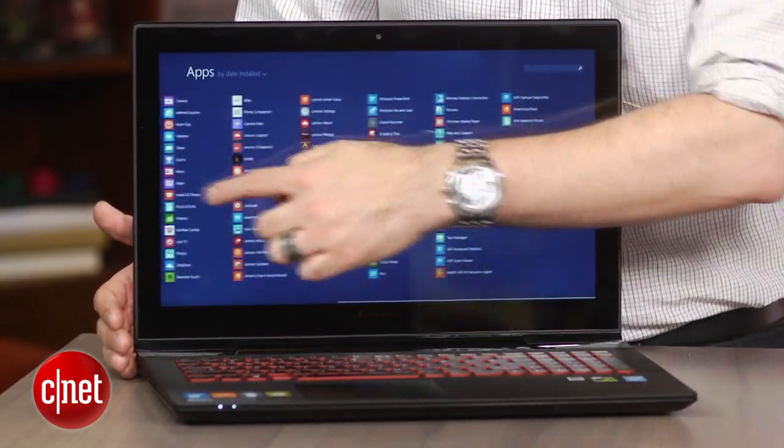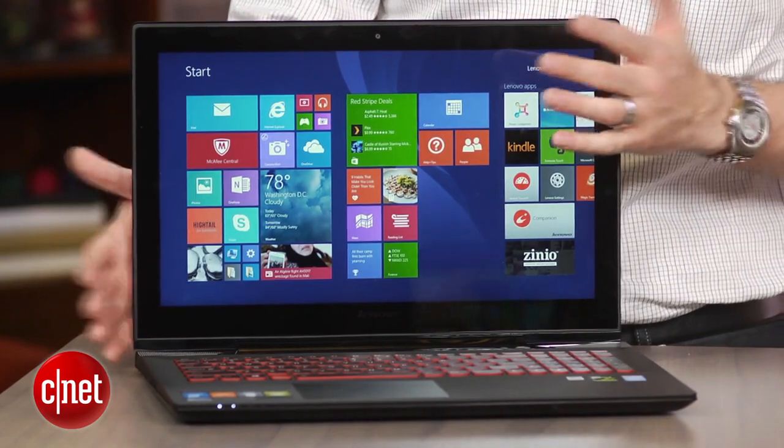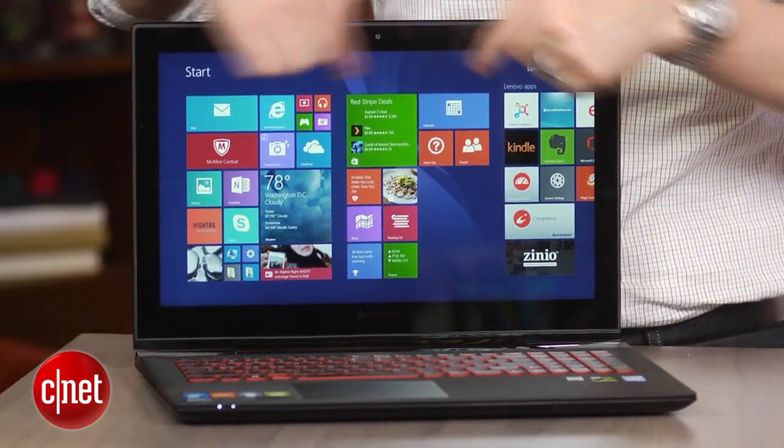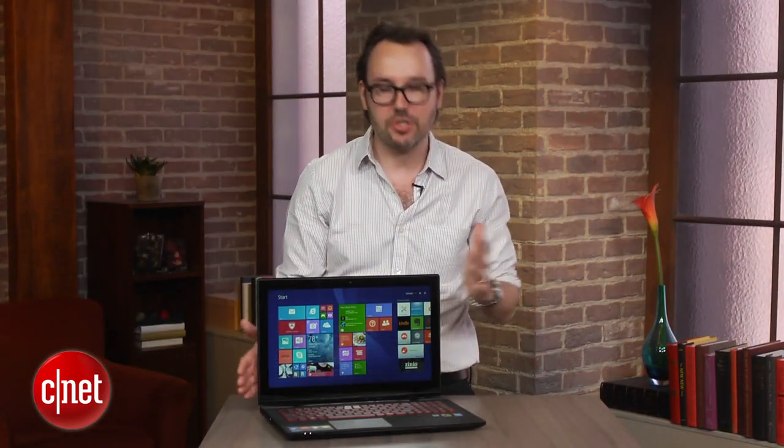That's why it's called the Y50 Touch. Now, are you going to use touch in gaming all the time? Probably not, but if you want to use this as more than just a dedicated gaming machine — you want it to be your everyday at-home or at-work laptop — well, then if you're using Windows 8, you're probably going to want to have touch, and that's what you get right here.